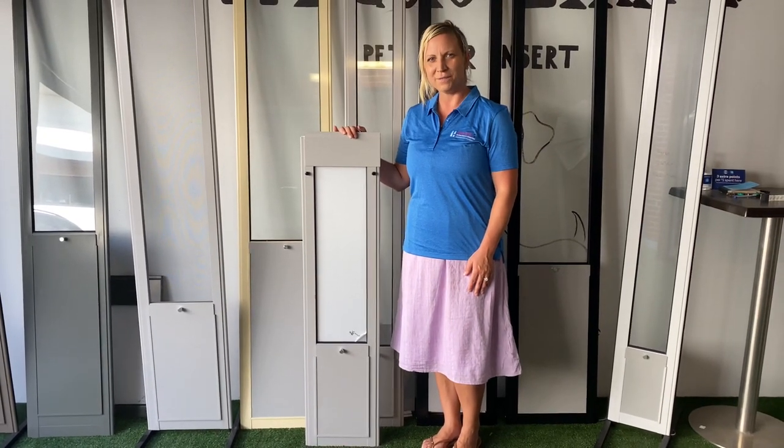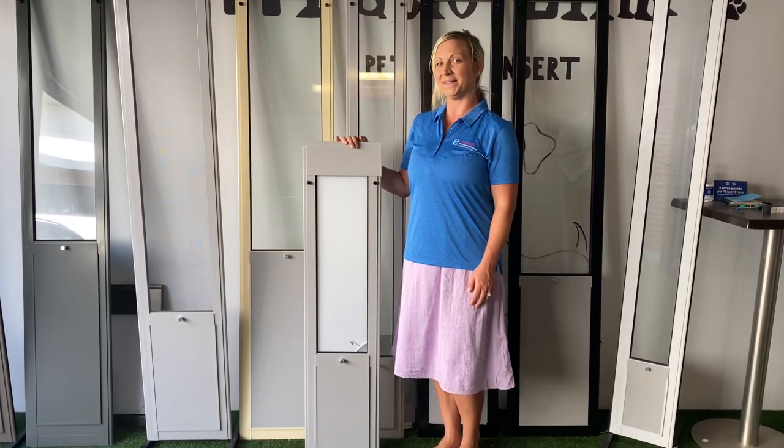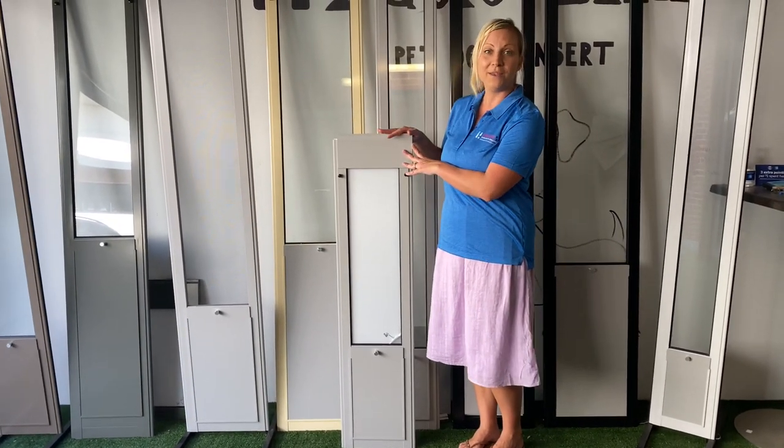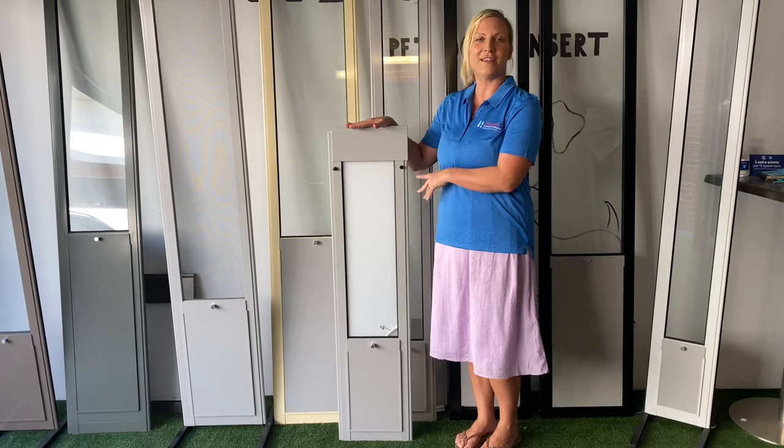At Parioling Pettos we specialise in custom orders, and in this case we have a custom order — it's a Pettos insert that's been made shorter to fit a sliding window.